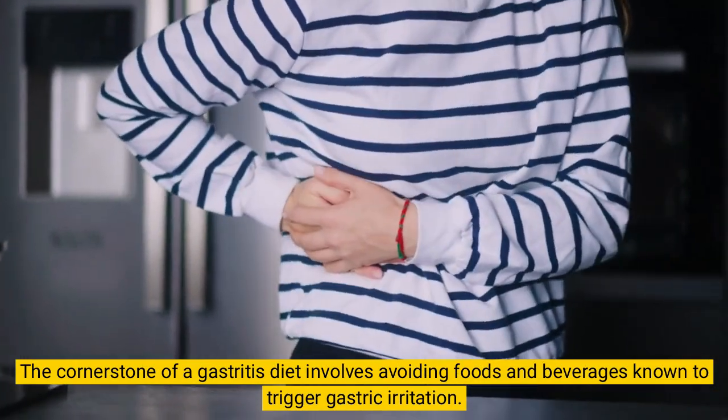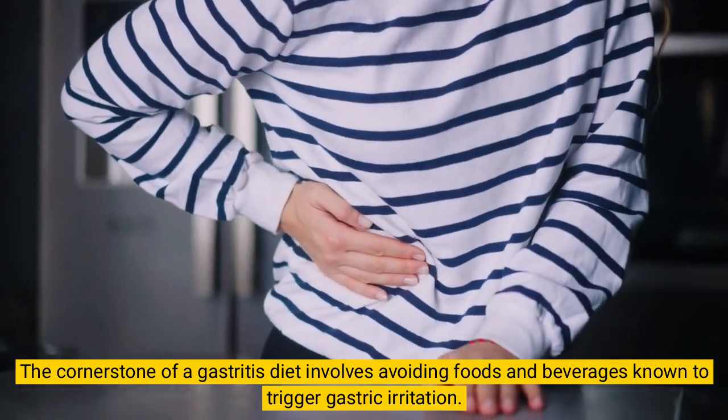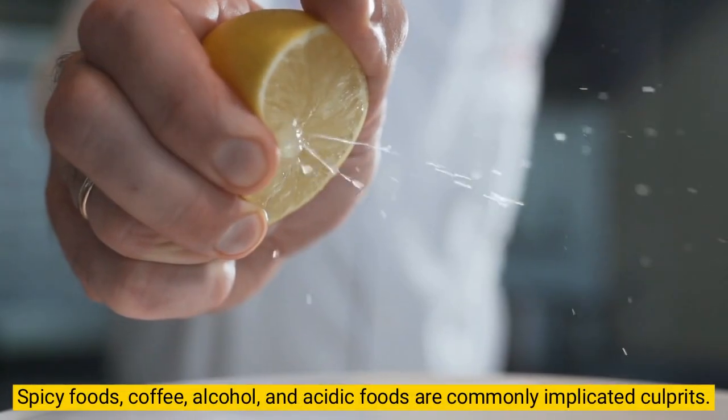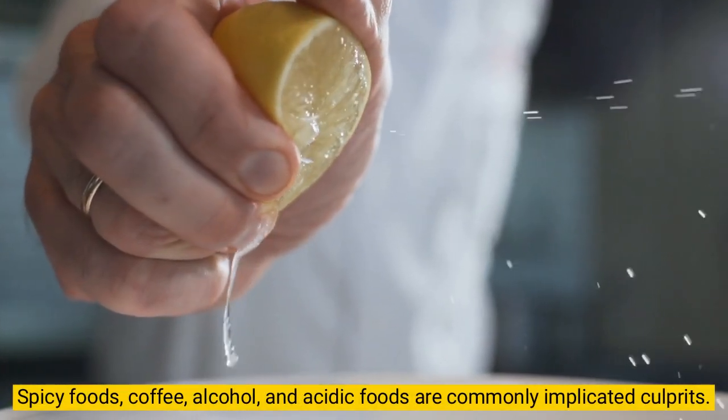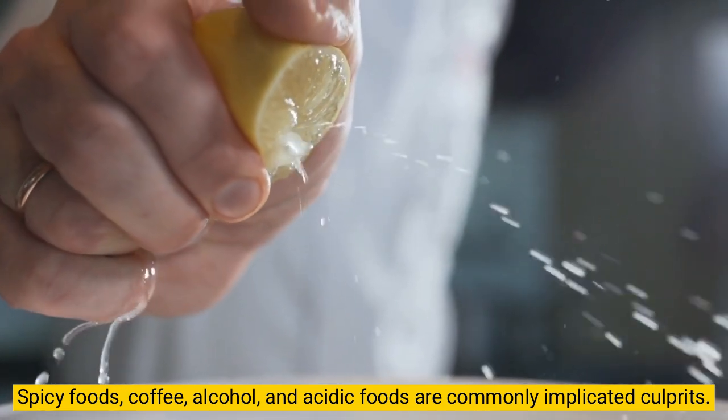The cornerstone of a gastritis diet involves avoiding foods and beverages known to trigger gastric irritation. Spicy foods, coffee, alcohol, and acidic foods are commonly implicated culprits.